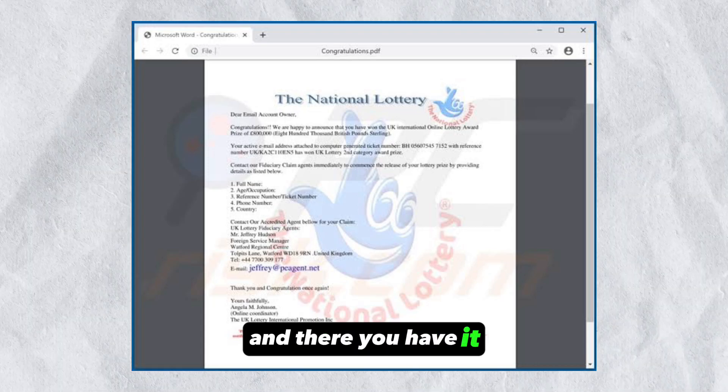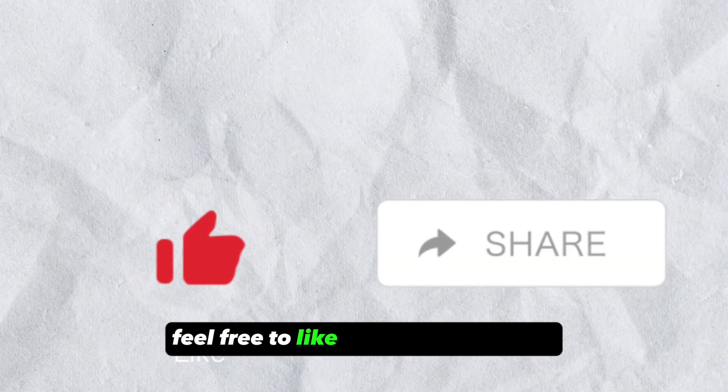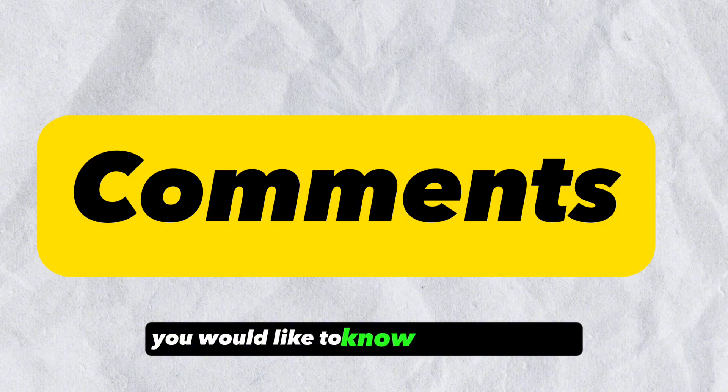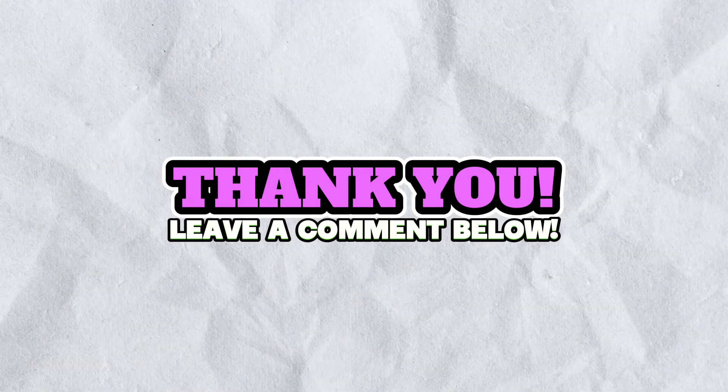And there you have it! You can redeem your lottery ticket using any of the discussed ways. Feel free to like and share the video, and leave a comment on what you would like to know in the next one. Till next time!